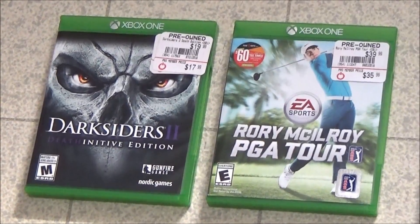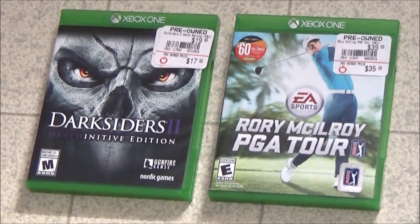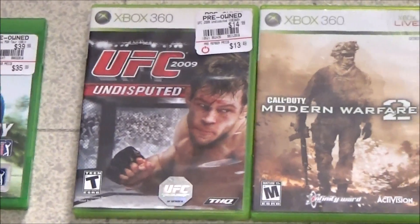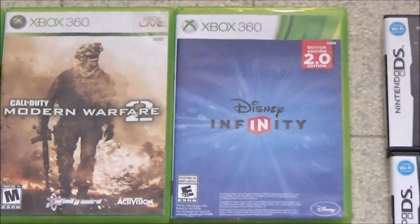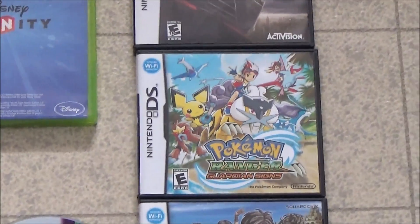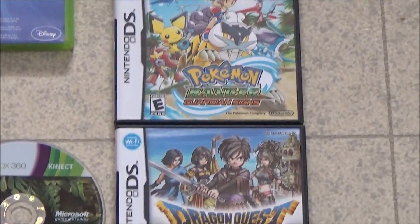Ended up finding three heavy bags and I saw an Xbox 360 case peeking through there as well as an Xbox One case. So let's take them home and see if there's anything good inside. Well it should come as no surprise that those three bags were loaded with stuff. We've got Xbox One replacement cases, 360 replacement cases, DS replacement cases, and of course there's a Pokemon in there because why not?